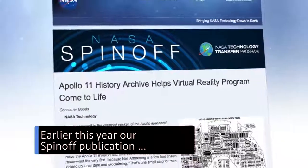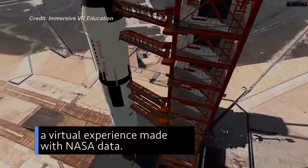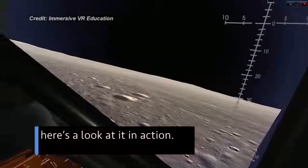Earlier this year, our spin-off publication highlighted Apollo 11 VR — a virtual experience made with NASA data. To mark the anniversary, here's a look at it in action.